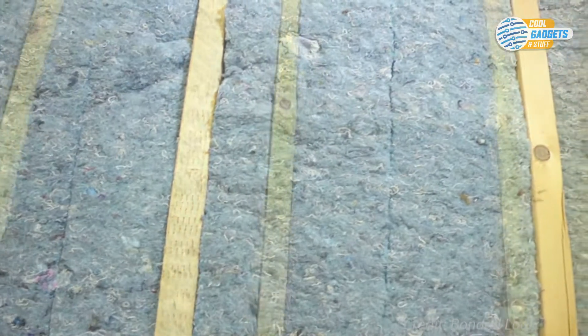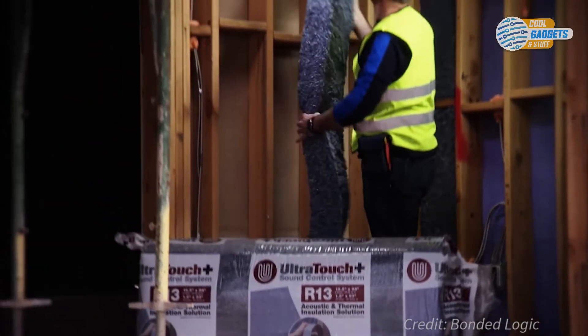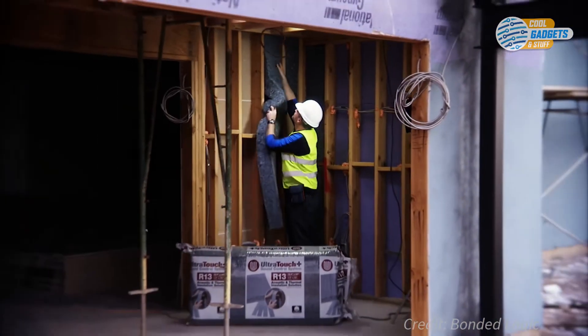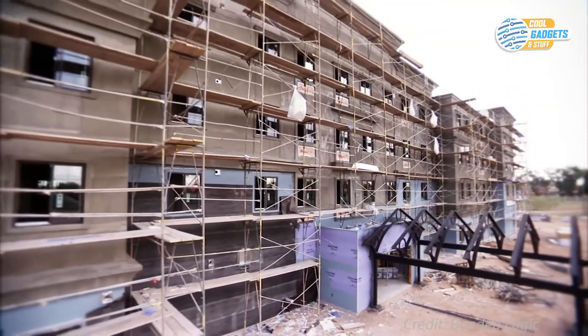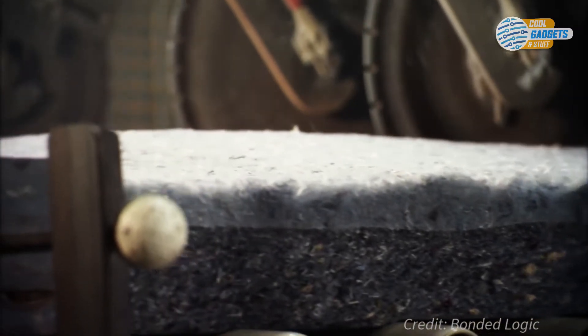Denim insulation is an effective option for insulating floors, crawl spaces, and ceilings as well. Denim insulation does not contain harmful components like VOCs and formaldehyde, and the manufacturing process is generally waste-free, making it more eco-friendly.